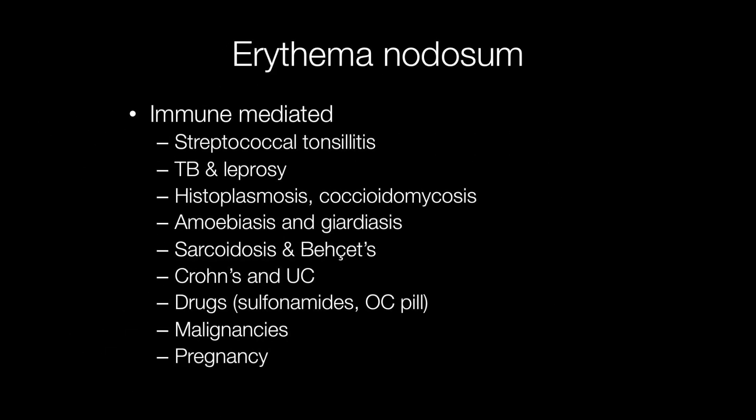Erythema nodosum is an immune-mediated condition, although the exact pathogenesis is unclear. It is associated with many conditions, the most frequent being streptococcal throat infections.